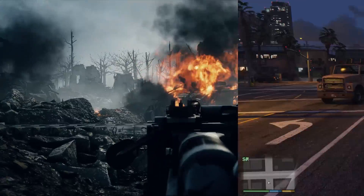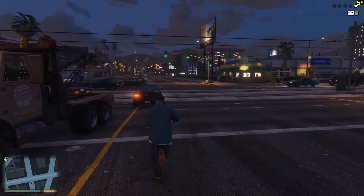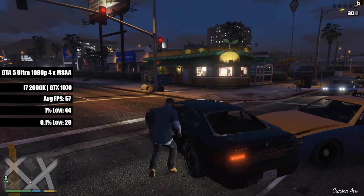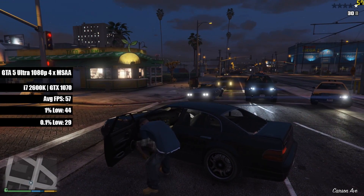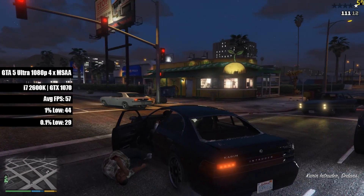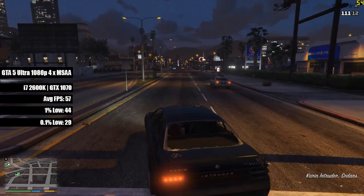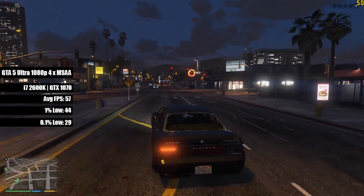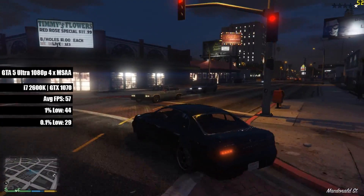GTA 5 also ran at Ultra with 4x MSAA for 57 FPS on average, sticking above 60 if you turn some of the advanced effects down or off. Once again, the i7 kept up just fine, and despite its age, the once flagship of the Sandy Bridge lineup can still more than hold its own.